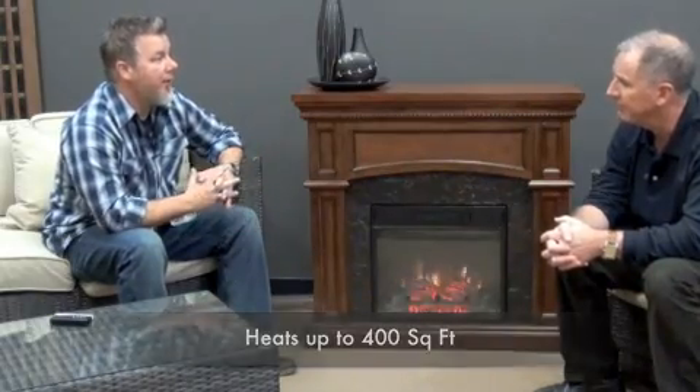400 square feet — that's a nice little area. So this is true zone heating right here. You can put it anywhere in your house. It's true zone heating, it's going to reduce your electrical bills. And not only is it going to give you great heating, it really has a great ambiance piece. It sets the mood just about anywhere you want in the house. It's really nice.